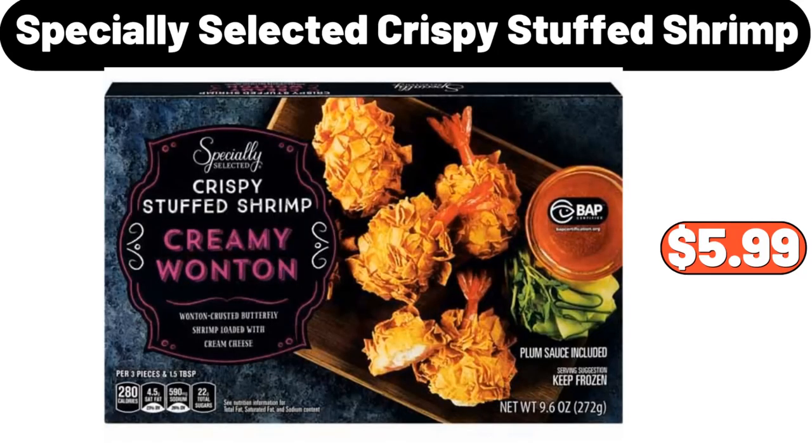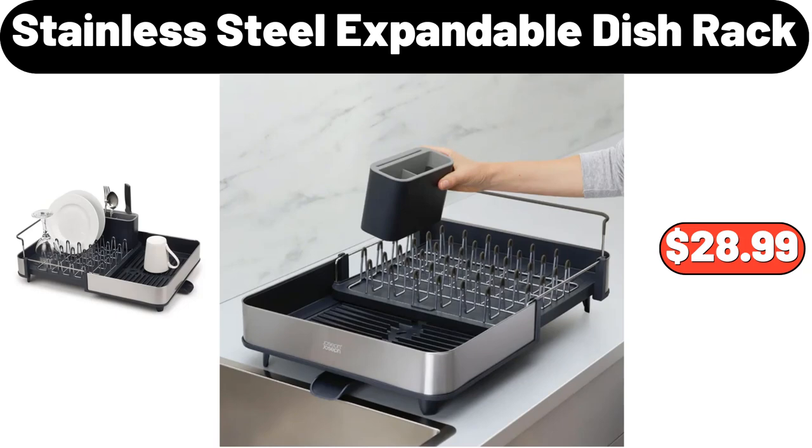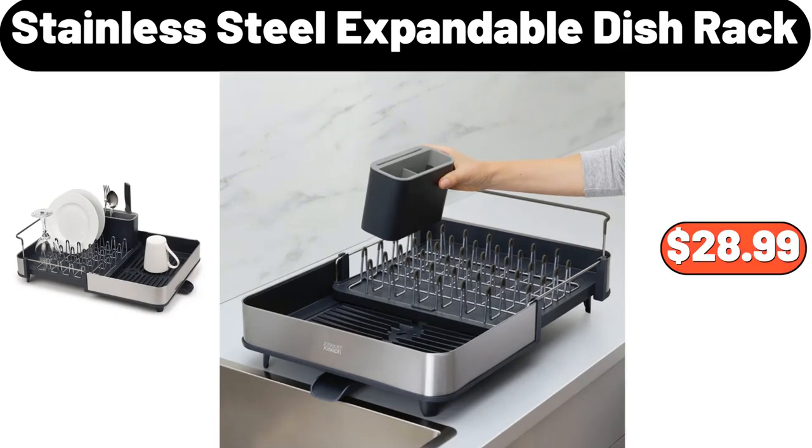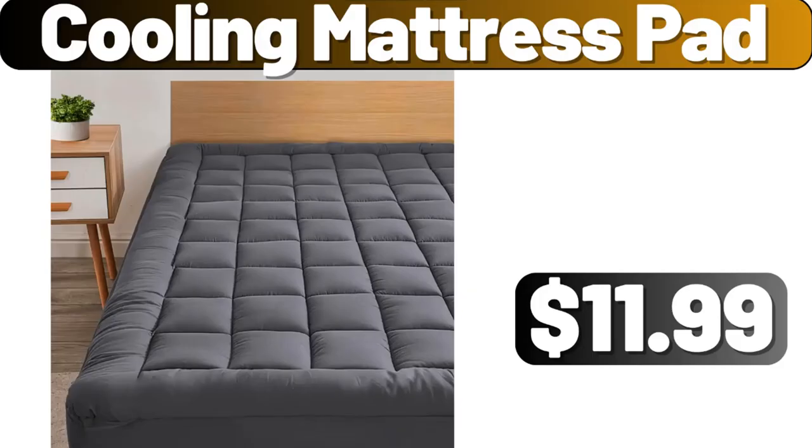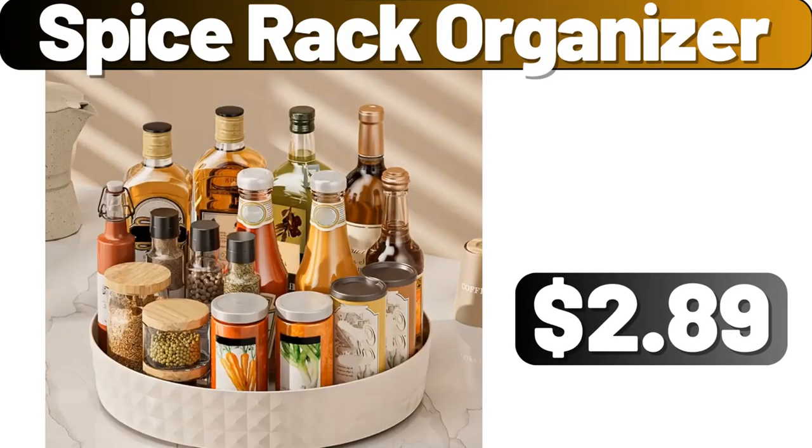Specially Selected Crispy Stuffed Shrimp, $5.99. Stainless Steel Expandable Dish Rack, $28.99. Mama Cozy's Pizza Kitchen 12-Inch Veggie Cauliflower Crust Deli Pizza, $7.99. Cooling Mattress Pad, $11.99. Spice Rack Organizer, $2.89.